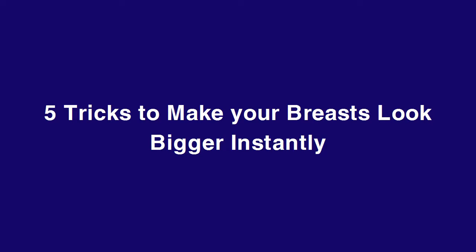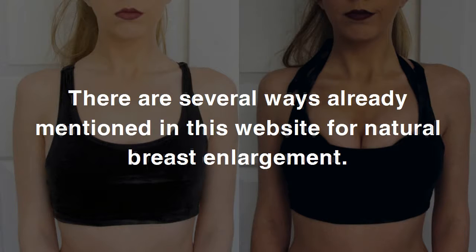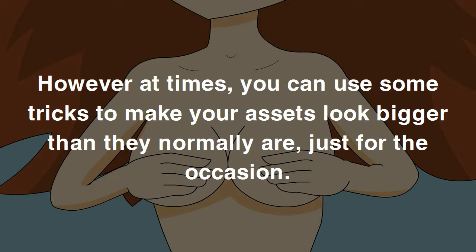Five tricks to make your breasts look bigger instantly. A woman definitely looks more beautiful when she has a complete figure. A woman with a great physique gets more attention. Breasts are the focal point in achieving the perfect figure for a hot and sexy look. There are several ways mentioned for natural breast enlargement, but unfortunately it takes time — you can't make them grow bigger instantly. However, you can use some tricks to make your assets look bigger than they normally are, just for the occasion.